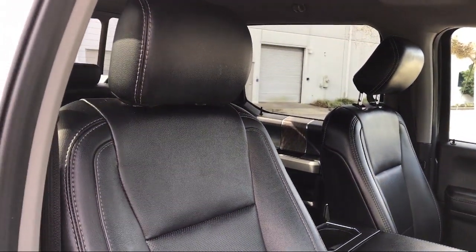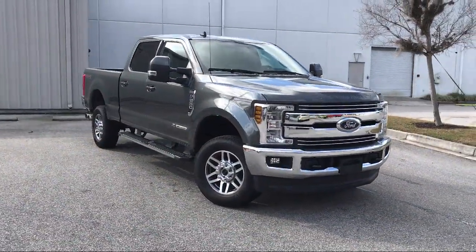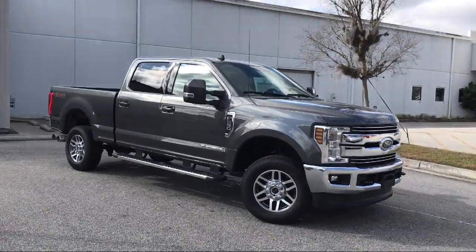It also features electronic stability control, parking sensors, air conditioning, a 10 speaker audio system, and has less than 40,000 miles on the odometer.